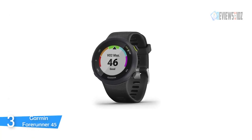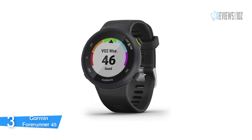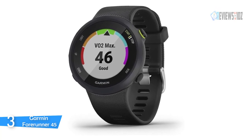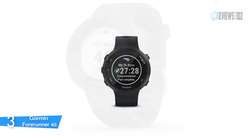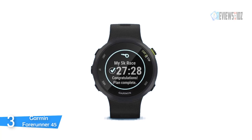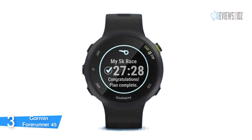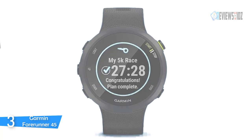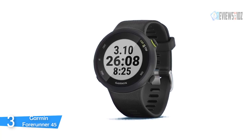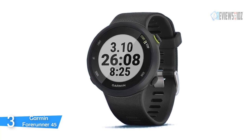Number 3: Garmin Forerunner 45. The Garmin Forerunner 45 is an easy-to-use running watch that estimates heart rate at the wrist and features GPS to track your pace, distance, intervals, and more. You can get GPS running watch support with Garmin Coach training plans. It has a dozen activity profiles available, with plans featuring guidance from expert coaches and free training plans. The watch will automatically upload your run data to the Garmin Connect online fitness community.